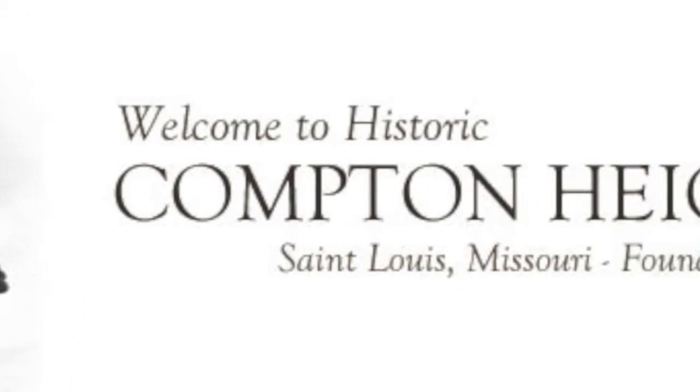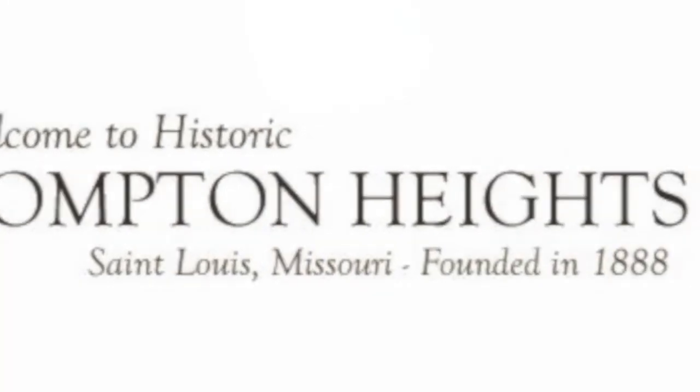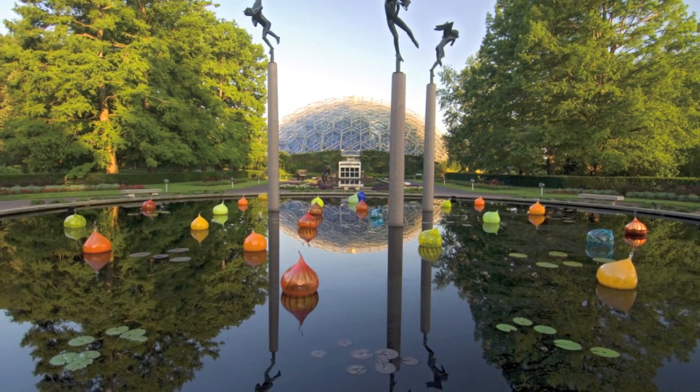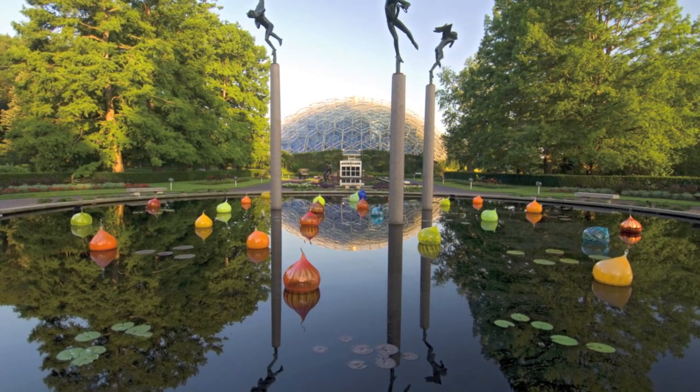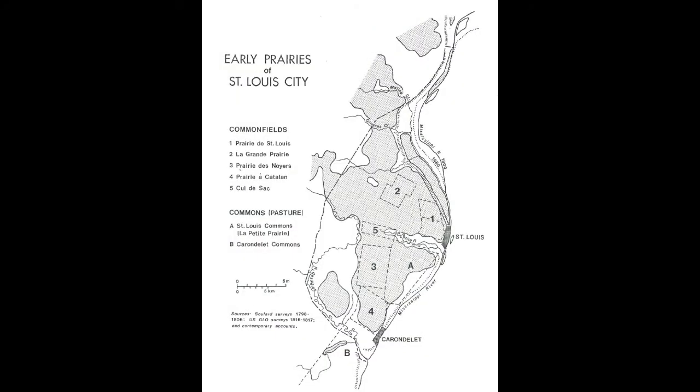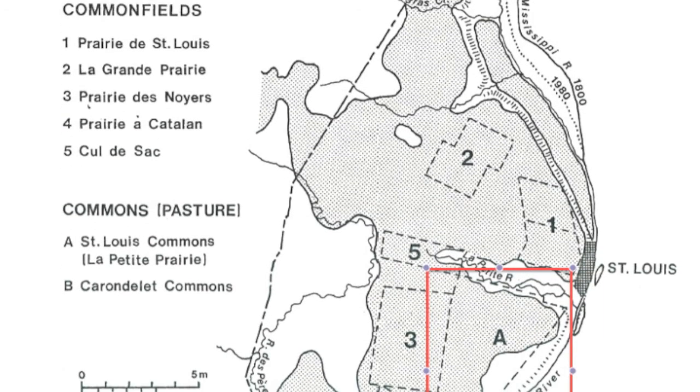Compton Heights was founded in 1888. In the 1760s, east of the Prairie de Neuers, present site of the Missouri Botanical Gardens, was another large tract of land known as St. Louis Commons. This tract was owned by all the villagers in common for the purposes of cutting firewood and pasturing livestock. It was never intended to be sold since it was held in common. Compton Heights occupies the northwest corner of what was previously the St. Louis Commons.